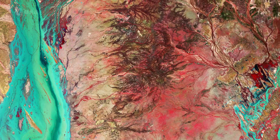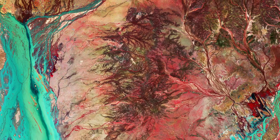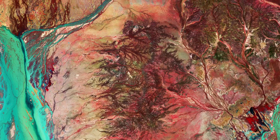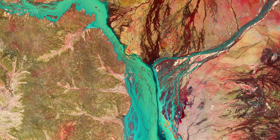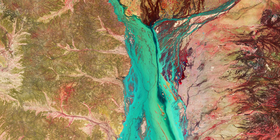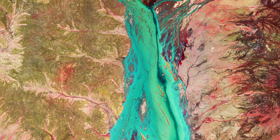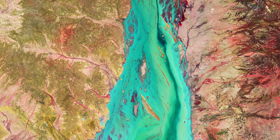This desert region usually becomes lush with greenery after periods of flooding, and the land is used for cattle grazing. In late March 2019, tropical cyclone Trevor hit northwest Queensland and produced heavy rain as it moved inland. Major flood levels were recorded across the Channel Country catchments.